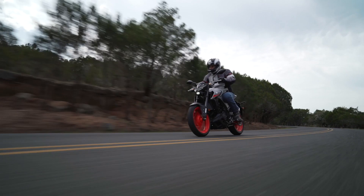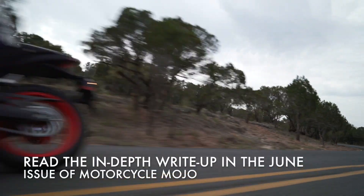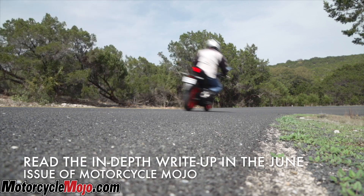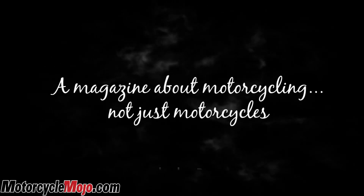Despite its manageable dimensions, it feels and looks like a full-sized motorcycle, but without a big bike's intimidating mass. This is Costa Moussouris for Motorcycle Mojo Magazine. Take care.